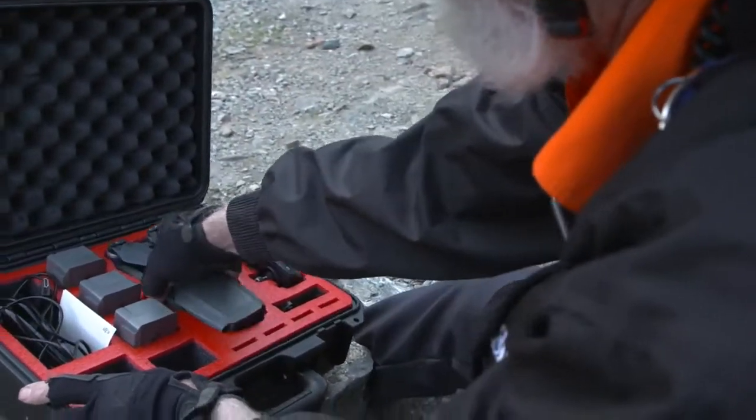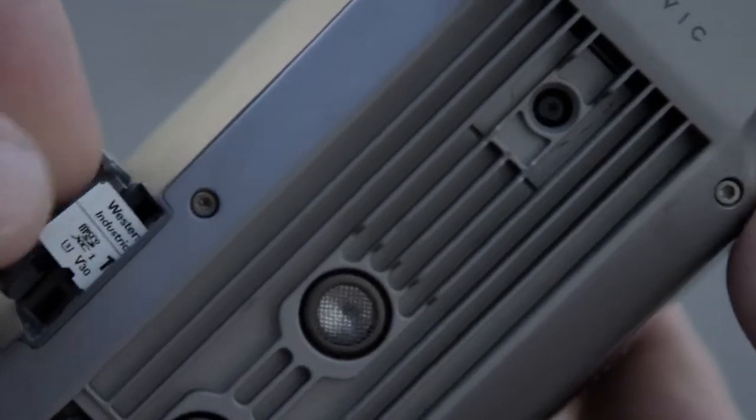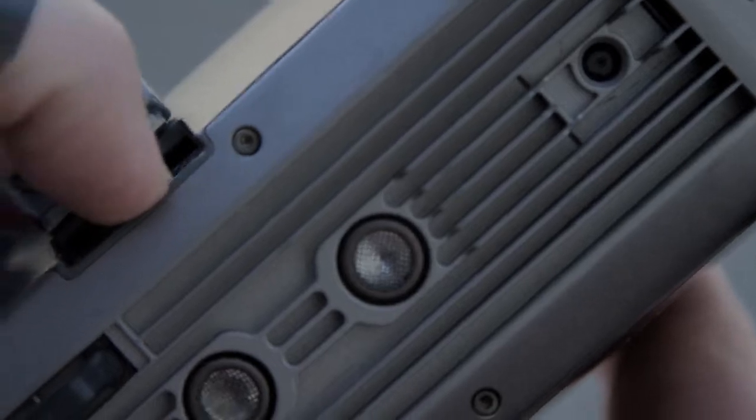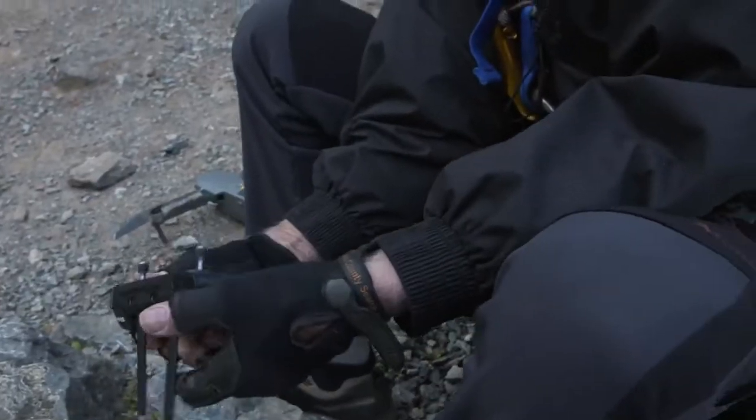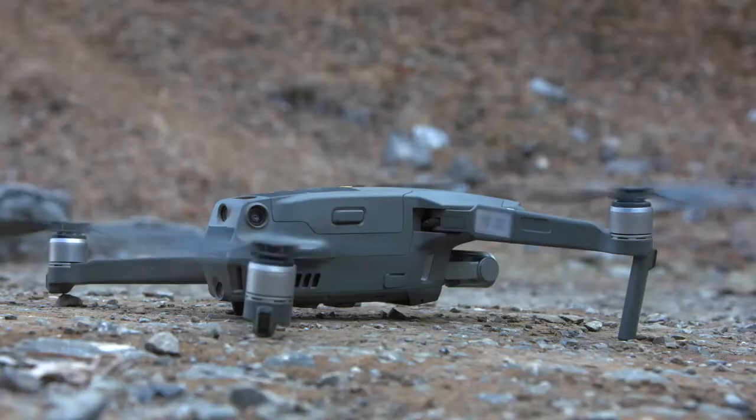We have recently received a donation from Western Digital of a drone with an industrial grade micro SD card. An industrial type drone is desired to give durability and reliability in extreme terrain and temperature conditions.